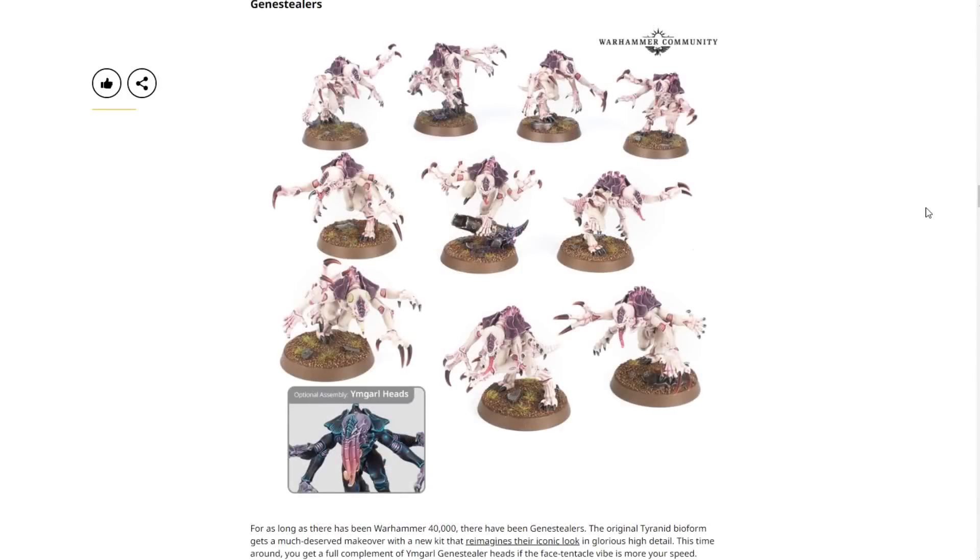Next we have the Genestealers — finally respawning in a group of 10. Previously these were offered in 8s, which was awkward. Now they come 10 to a kit with new sculpts that absolutely blow the old stuff away. The original Tyranid bioform gets a well-deserved makeover reimagining the iconic look in glorious high detail. This time you also get a full complement of Ymgarl Genestealer heads if the face-tentacle vibe is more your speed. We'll have to see if the Ymgarl heads and implant attack affect the rules or are just cosmetic.